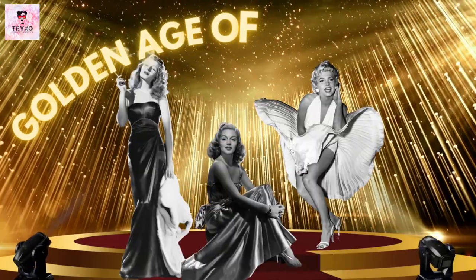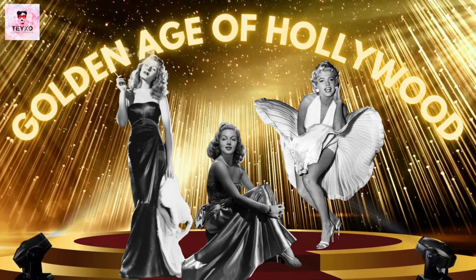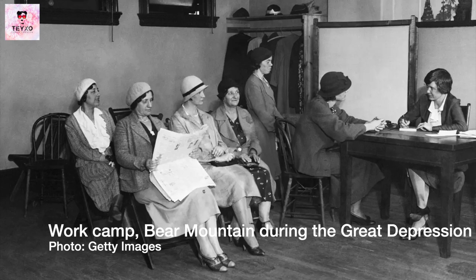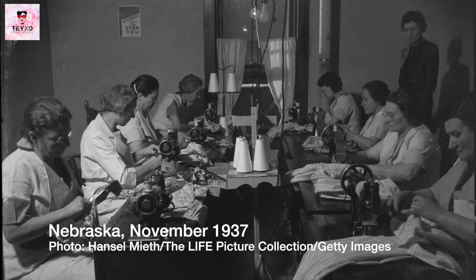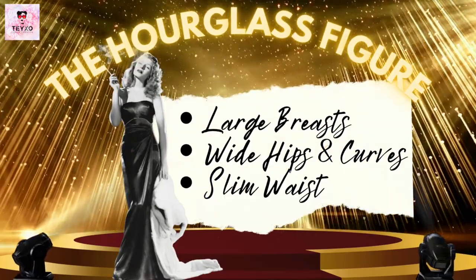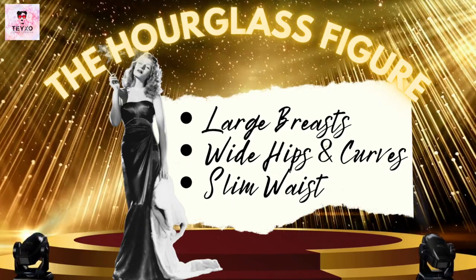Let's move on to the glamorous Hollywood era between the 1930s and 1950s. During the Great Depression that followed the 20s and the Second World War, people couldn't afford to worry as much about their figure. However, after this period ended, the hourglass figure made its peak, with bigger breasts, wide hips and a slim waist becoming popular once again.